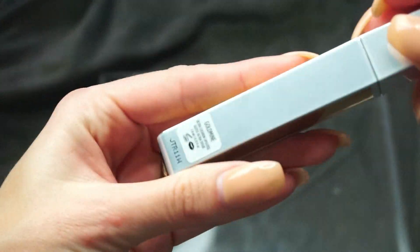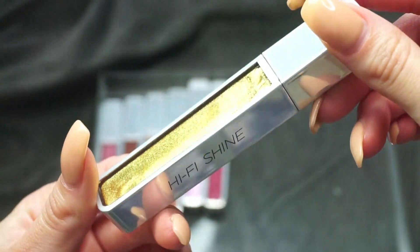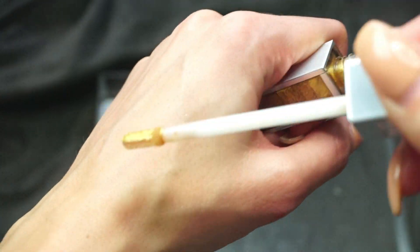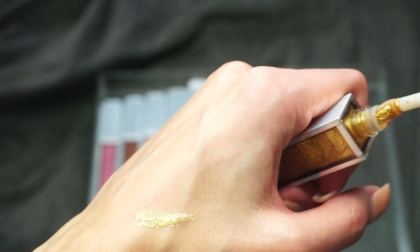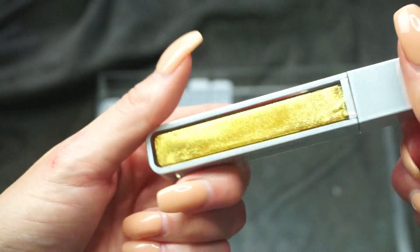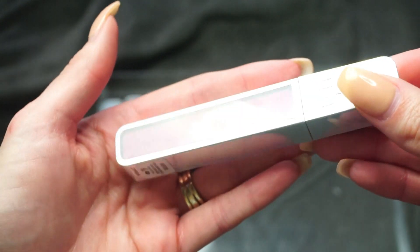The remaining Urban Decay glosses I'll go through now. This one is in Gold Mine — I just wore this over a lipstick the other day. It's honestly not as intimidating as it looks; it didn't leave a yellow gold, it just gave a really cool gold shimmer. It's pretty unique so I'm going to keep that one.